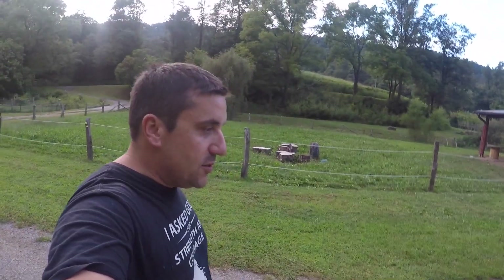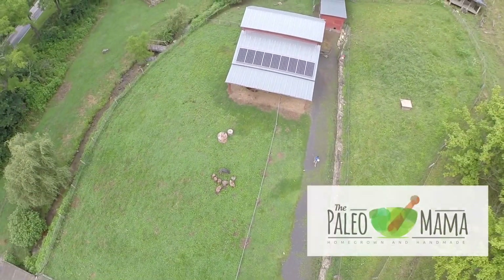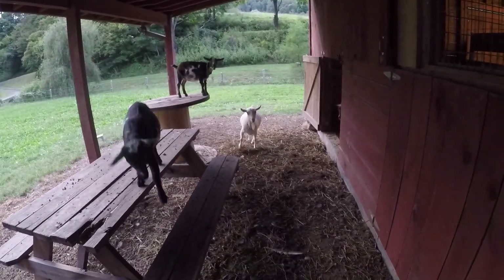We are getting really close to being able to do breeding season and these girls are so ready. Let me show you some classic signs of what it looks like when a goat is in heat. It is absolutely hilarious. So unfortunately little Primrose is feeling it.